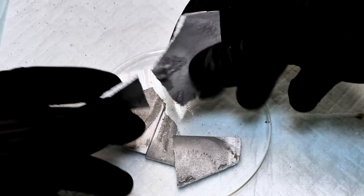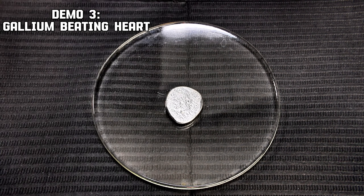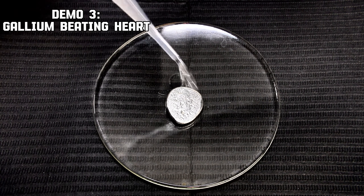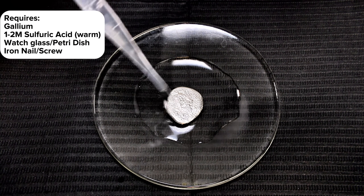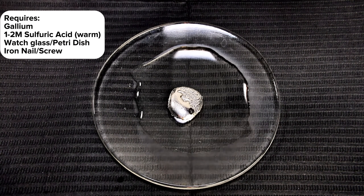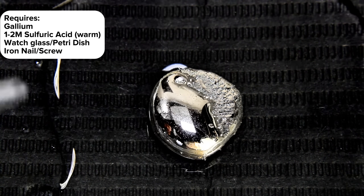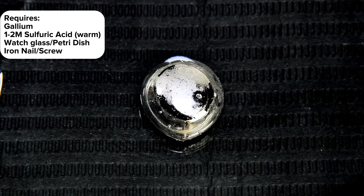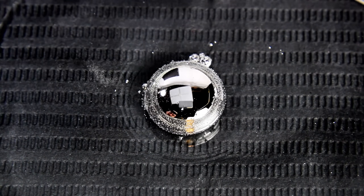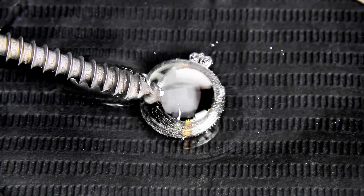Now I want to move on to one of my favorite gallium experiments: the gallium beating heart. This reaction is a safer but somewhat more finicky alternative to the classic mercury beating heart. It requires gallium, dilute sulfuric acid, and a small iron nail or screw. I also recommend using warm sulfuric acid to actually get the gallium to liquefy and keep it that way. Once the gallium has melted, I simply touch it with a steel nail to start the reaction.